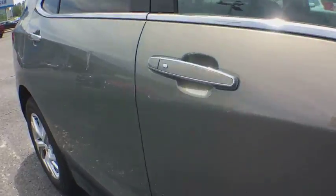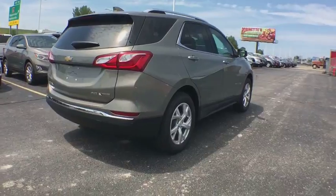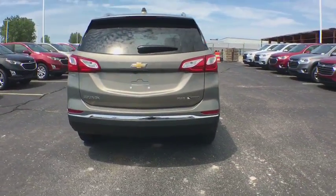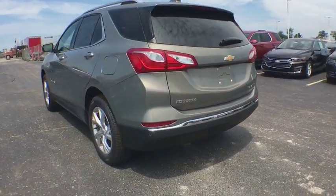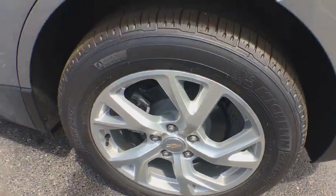Here are some of this vehicle's great options: power passenger seat, traction control, power liftgate, dual airbags, power steering, aluminum wheels, four-wheel disc brakes, universal garage door opener, electronic stability control, heated steering wheel.